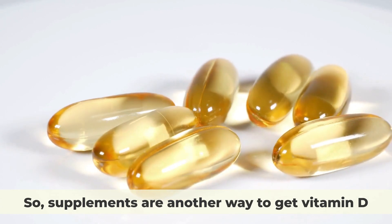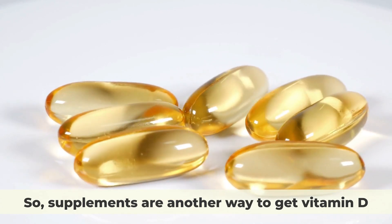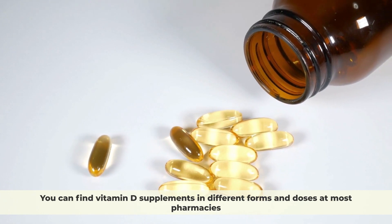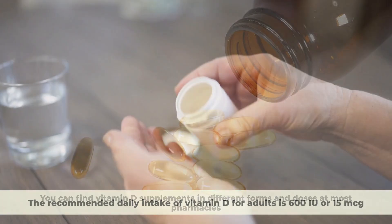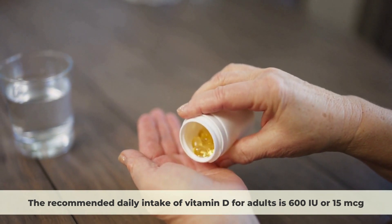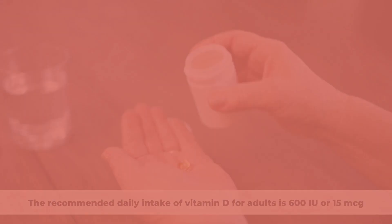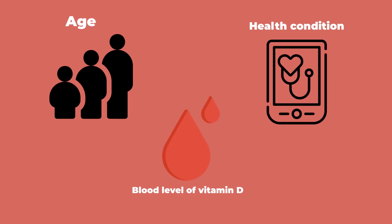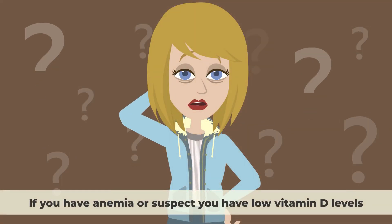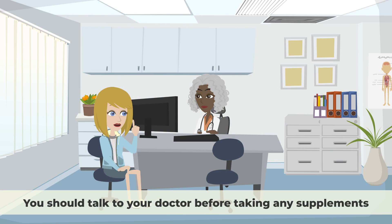Supplements are another way to get vitamin D. You can find vitamin D supplements in different forms and doses at most pharmacies. The recommended daily intake of vitamin D for adults is 600 international units, or 15 micrograms. But some people may need more depending on their age, health condition, and their blood level of vitamin D. If you have anemia or suspect you have low vitamin D levels, you should talk to your doctor before taking any supplements.